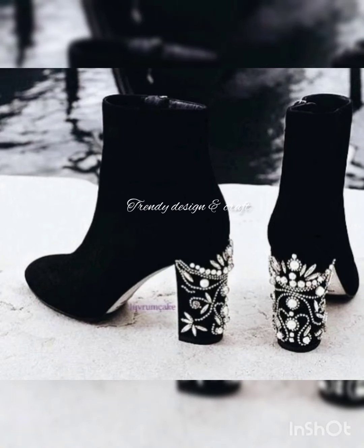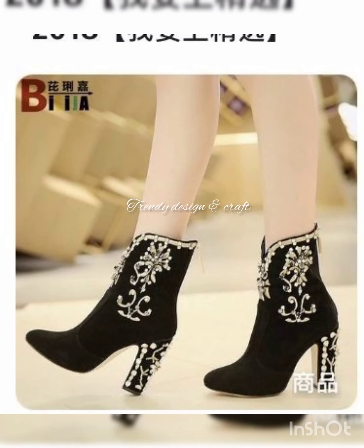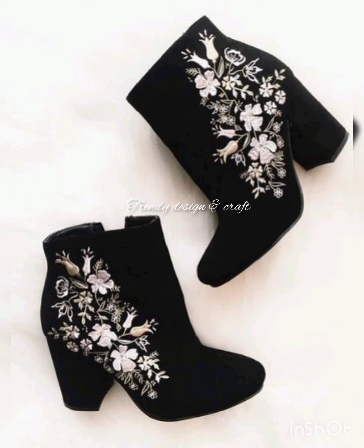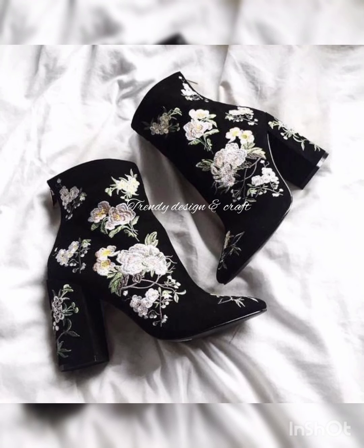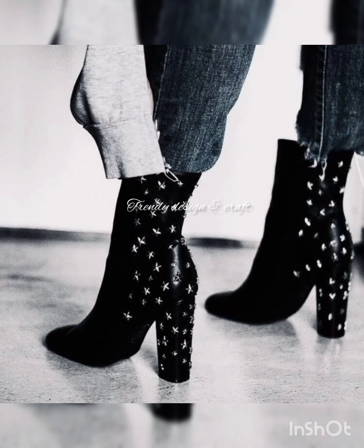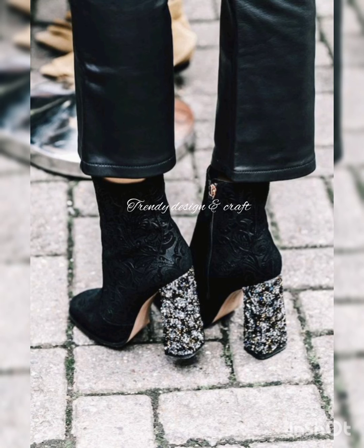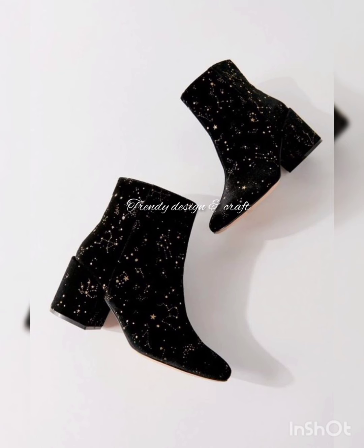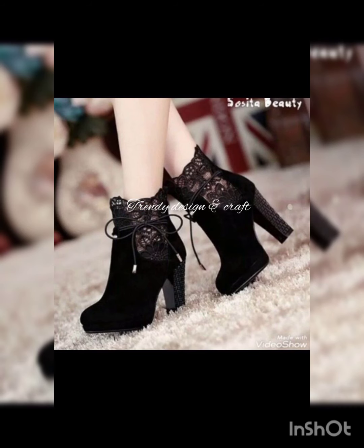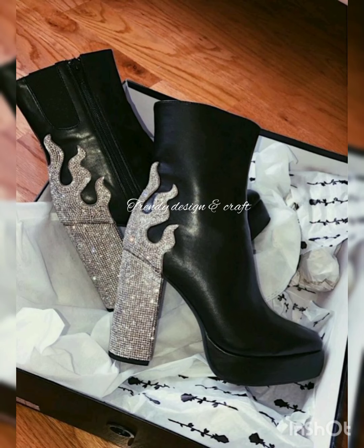Hi guys, welcome to my channel Trendy Design and Craft. I hope you are well. In this video I am sharing one of the most beautiful, stylish and comfortable block heel shoes. These shoes are designed for girls and ladies, and are one of the best choices for casual wear, formal wear, office wear and party wear. A variety of designs are available here in this video.